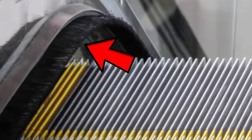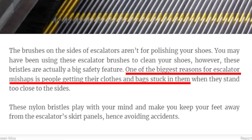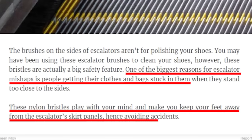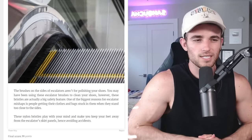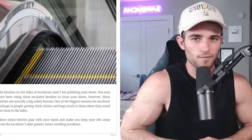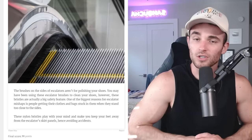The brushes on the sides of escalators aren't for polishing your shoes — yes they are. They're actually a safety feature. One of the biggest reasons for escalator mishaps is people getting their clothes and bags stuck in them, and so these nylon bristles play with your mind and make you keep your feet away from the escalator skirt panels, hence avoiding accidents. But you just admitted that people purposefully put their feet on them to brush their shoes — its intended purpose actually backfired. I would call that a design fail, which I might make a video on soon.